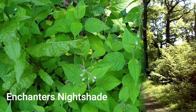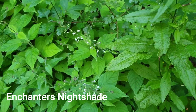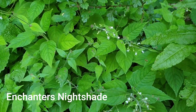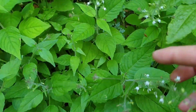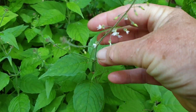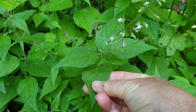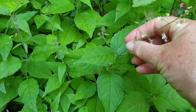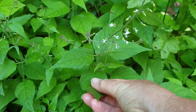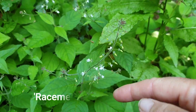This dainty little plant is always found in the shade and it's called enchanter's nightshade. You can see it's got little tiny white flowers. It's quite softly hairy — the stems are hairy but the leaves aren't particularly hairy — and the flowers are borne in a raceme.